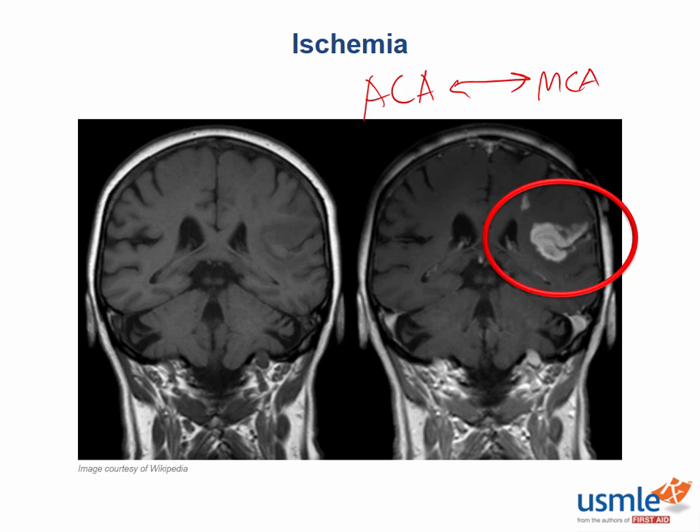Besides the watershed area, what types of cerebral cells have the highest metabolism and are thus most susceptible to hypoxia? The Purkinje cells of the cerebellum, as well as the pyramidal cells of the hippocampus. What type of necrosis would we expect in the brain? Remember that the brain only undergoes liquefactive necrosis, even after a thrombotic event.